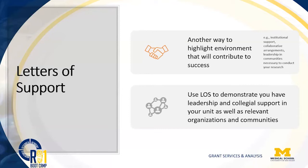Especially if there is a group or some sort of assistance being provided that you wouldn't typically have for your research. If you're getting samples run at Michigan State University, make sure you have a letter of support from the person there saying that they can't wait to run your samples and they are very excited about your research. You want to use your letters of support to demonstrate that you have the enthusiasm for your research and that you also have leadership and collegial support around you to be able to accomplish your research aims.